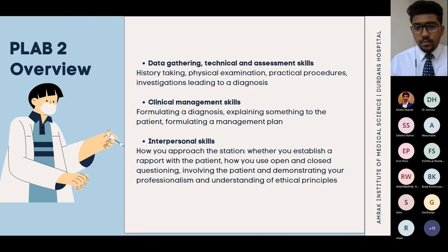Data gathering includes history taking, physical examination, and practical skills. Clinical management requires formulating a diagnosis and explaining it to the patient without medical jargon, along with a management plan. Interpersonal skills — the most important domain — assess how you approach the patient, show empathy and sympathy, understand what they're going through, and demonstrate professionalism including confidentiality and ethics. These three domains are what you're tested on in PLAB 2.